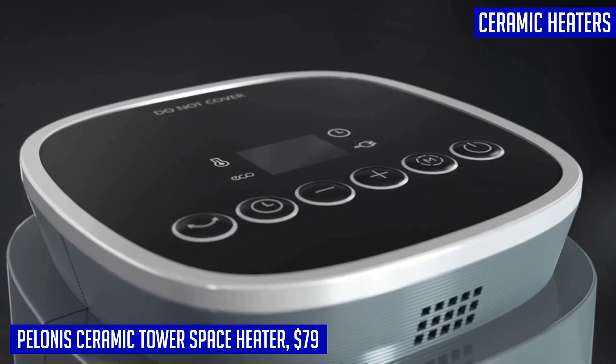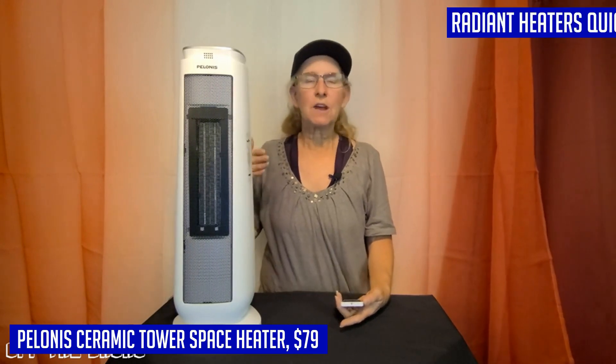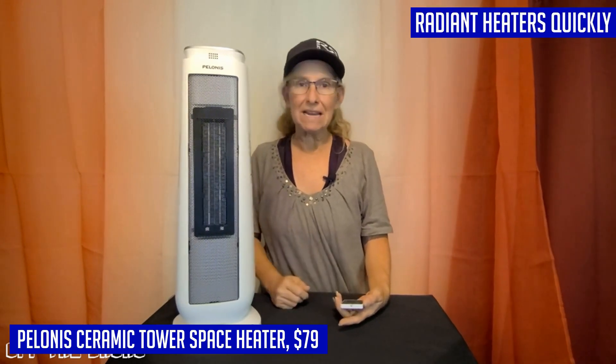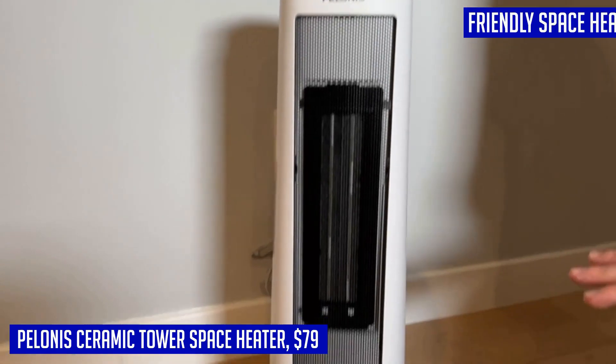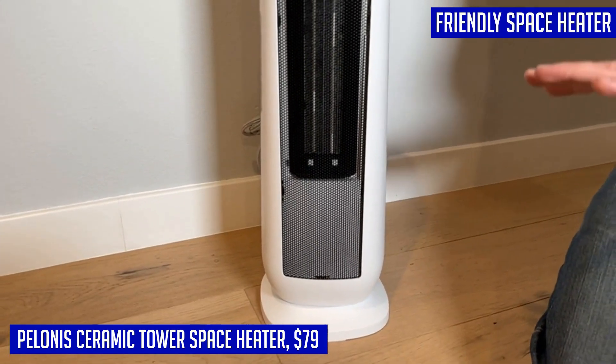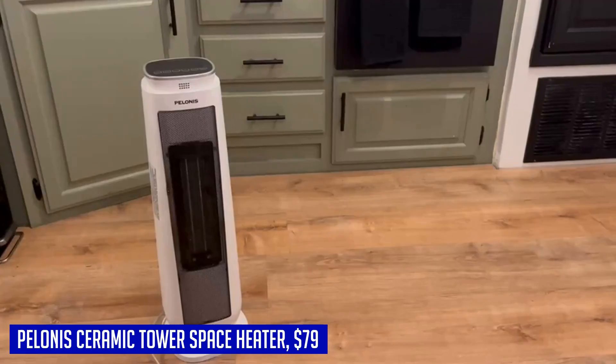You can expect fast and consistent heating up to 70°F in just three seconds, making it perfect for quickly warming up any room and providing a steady and comfortable temperature. Safety is a top priority — it is made of high-quality cool-touch, flame-resistant material, ensuring that you and your family can use it with peace of mind. It also features overheating and tip-over switch protection, providing an extra layer of safety.